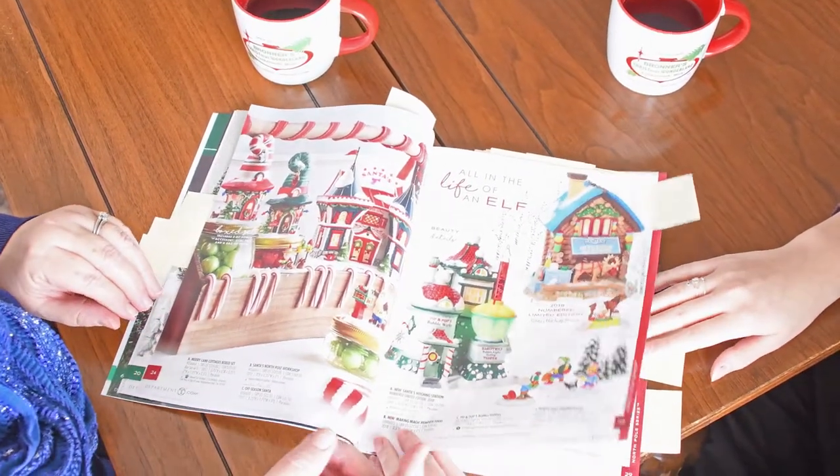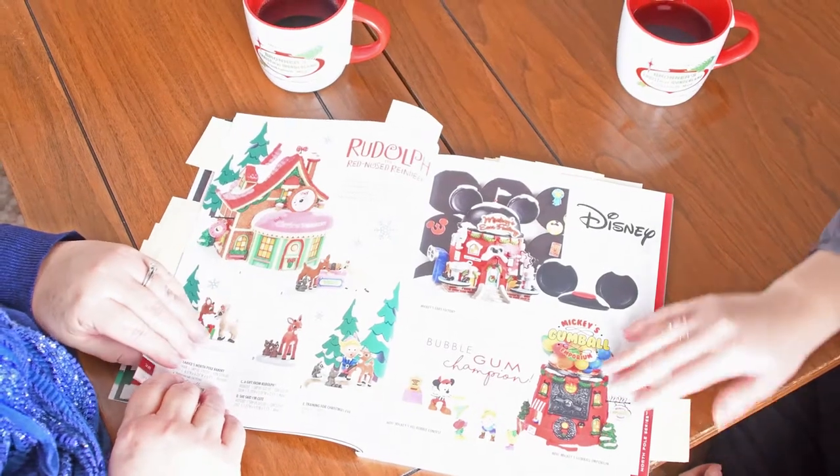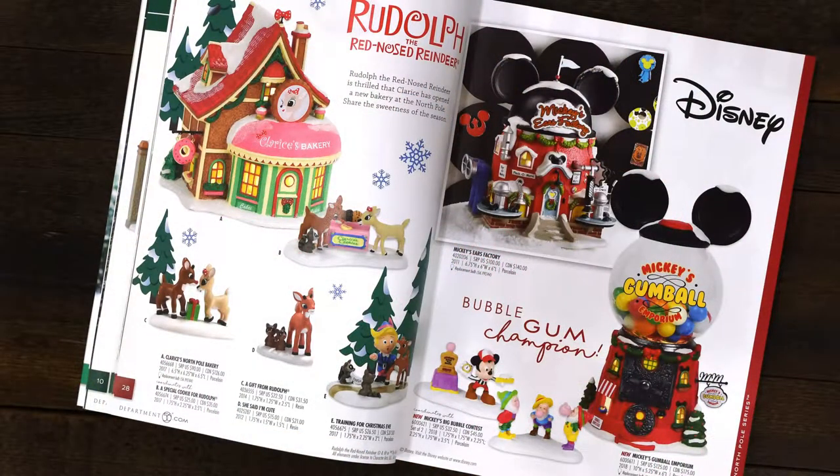I think the Hitching Station might be my favorite of the North Pole. And then we bump into with the North Pole Series — you have Disney, and who doesn't love Disney? And the Mickey's Gumball — yeah, that might even be my favorite. It's very cute. I love it. It's a great series.